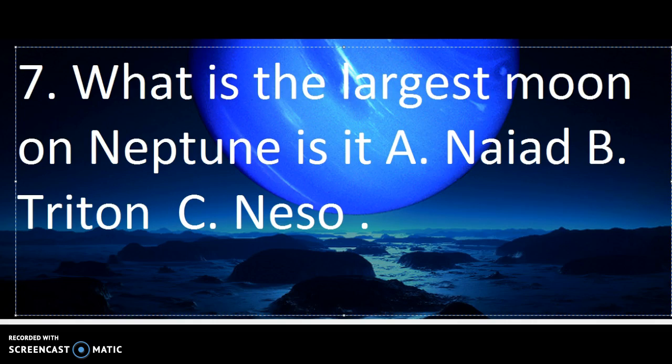Number 7. What is the largest moon on Neptune? Is it A. Nyad, B. Triton, or C. Niso?